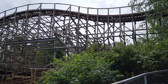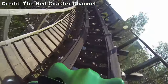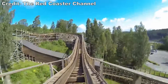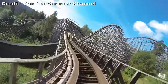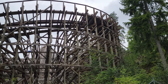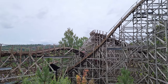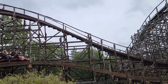Then comes a turnaround — no airtime into it, but the turn has solid laterals, and the resultant drop has some weak floater airtime in the back. You then have a little bunny hill giving a pinch of airtime for all. Then comes the final turnaround — it is profiled weirdly, looking super janky with an elongated banked turn into it, but it's thankfully tolerable. The drop off of it gives an okay pop of airtime in the back. This is followed by another speed bump giving a little spot of airtime for all.